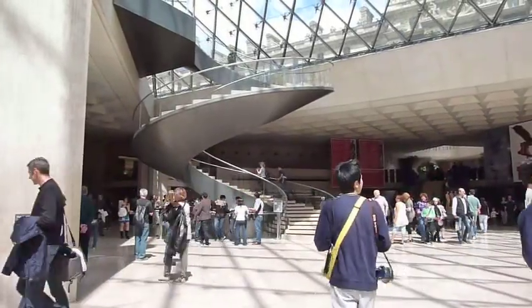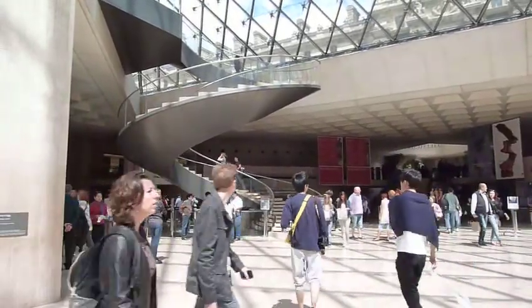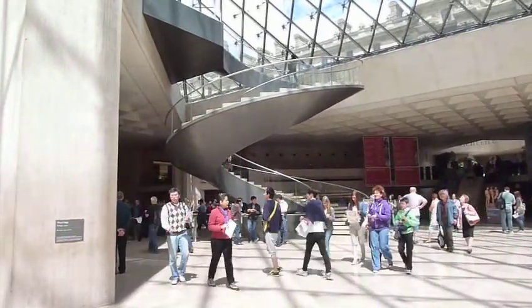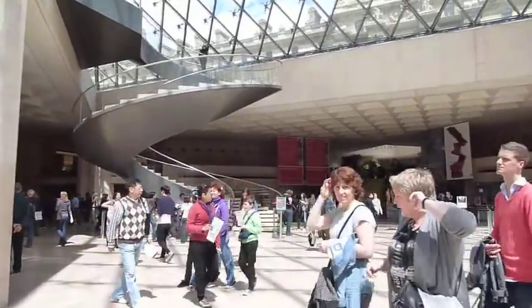Okay, darlings, here we are. We're at the Louvre. We're in the entrance, and so some things that you need to know about the Louvre.